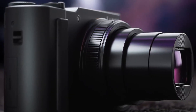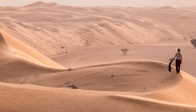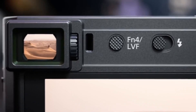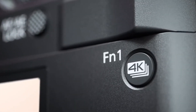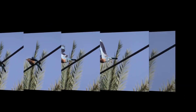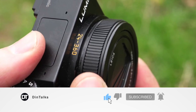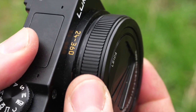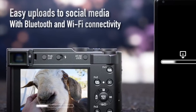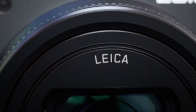A super zoom travel camera is ideal, but most of them have very tiny one-and-two-third inch sensors, limiting their image quality. The Panasonic TZ200 / ZS200 isn't like other cameras. It boasts a significantly larger one-inch sensor for better photographs, as well as a massive 15x zoom, and it still fits in a jacket pocket when turned off. The TZ200 / ZS200 isn't cheap, but is unquestionably one of the greatest long-zoom compact cameras available, with features and settings that will impress even the most seasoned photographers.